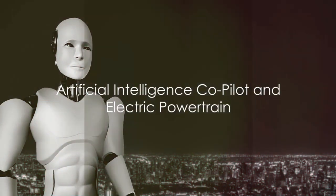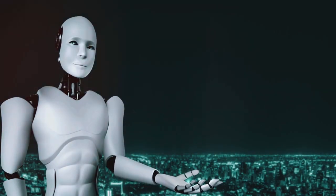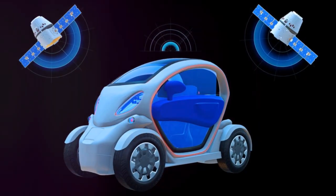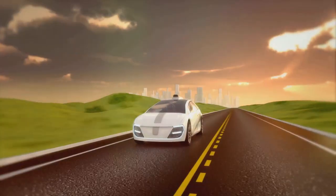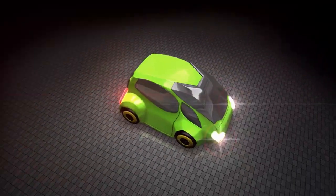The Aurora Streamliner is equipped with an artificial intelligence co-pilot that understands voice, gesture and emotional cues. Traditional steering is optional. You can control the car via a central joystick or opt for fully autonomous driving.